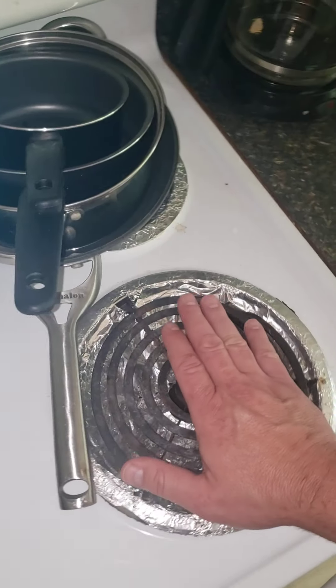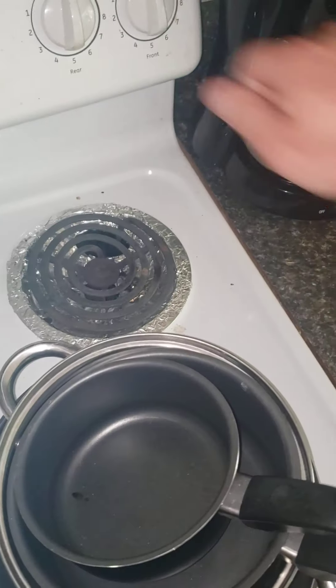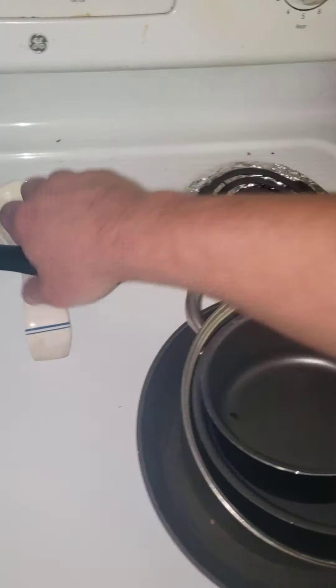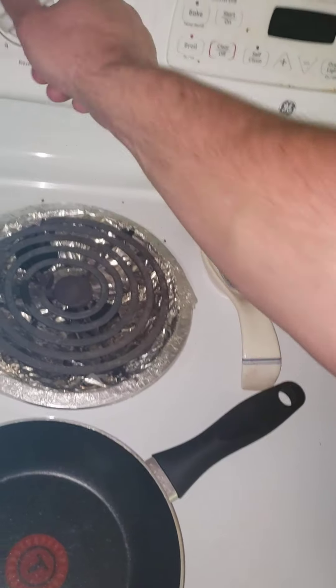That one's getting hot. The front burner is not getting hot. Let's try the back — that one's getting hot. Let's try the back over here — that one's getting hot too.